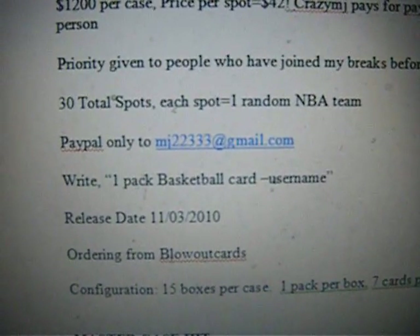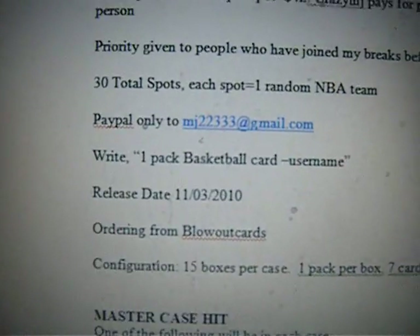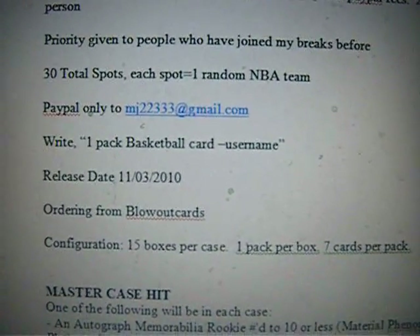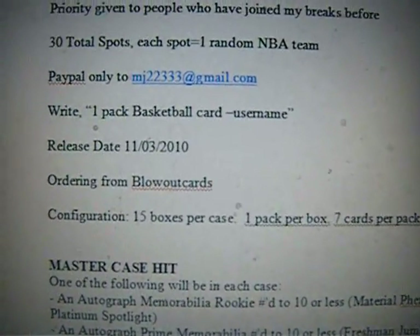Again, release date is November 3rd, 2010. I will be ordering from Bloodlock Cards and hopefully we can get free shipping. Hopefully we don't have to pay extra for three day shipping — I'm still working on that.